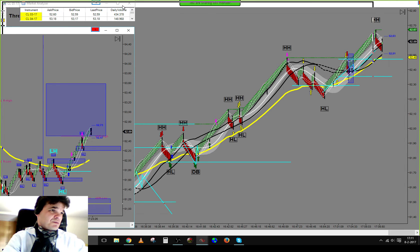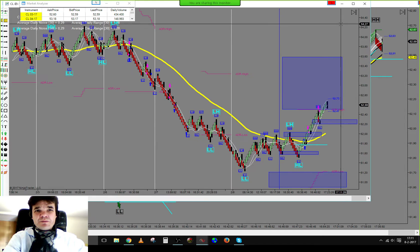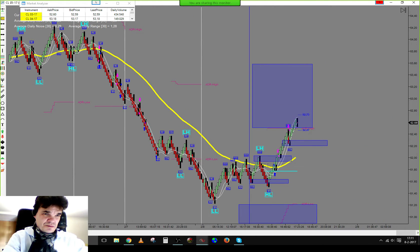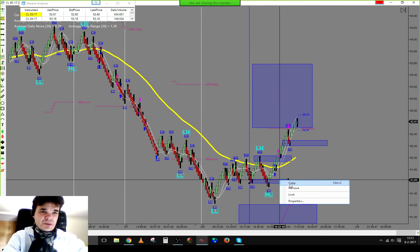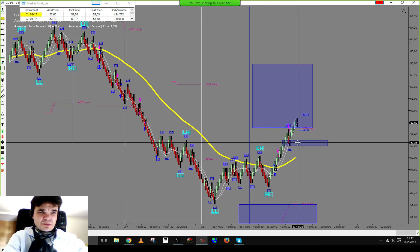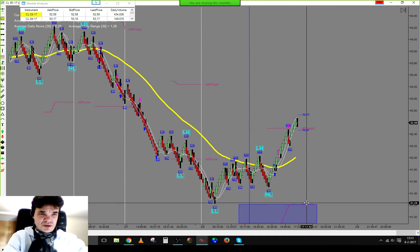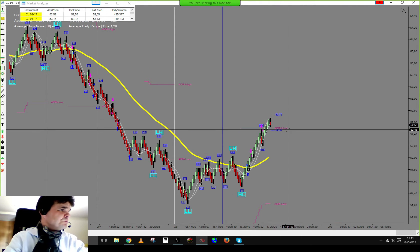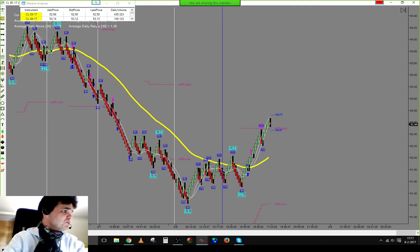Let's take over the trading day of today. Let's clean up the chart. I want to remove the drawing objects but not the vertical line — it marks the news event for today.